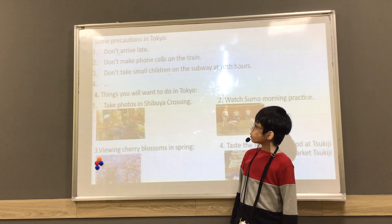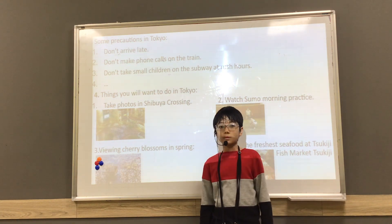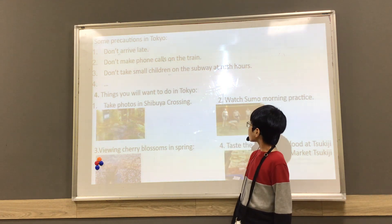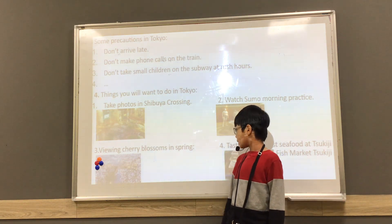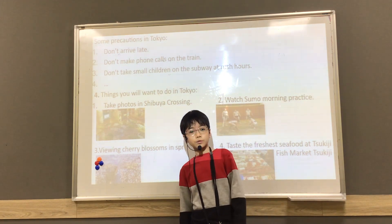For things I want to do in Tokyo: first, I want to take photos at the Shibuya crossing. Second, I want to watch sumo morning practice. Third, I want to view cherry blossoms in the spring. And finally, I want to taste the fresh seafood at the Tsukiji fish market.